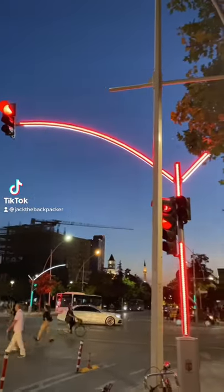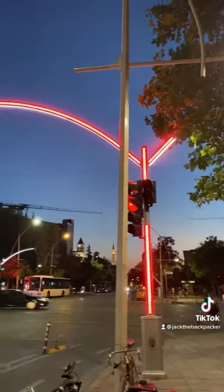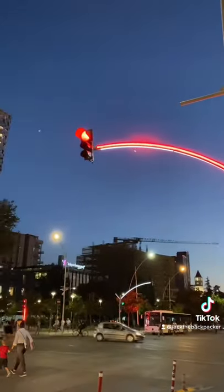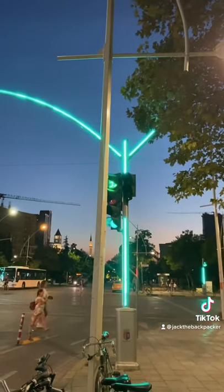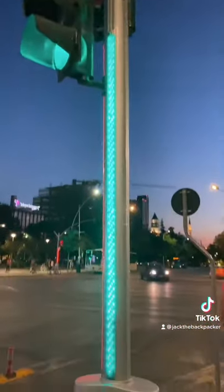Check out these traffic lights found on the streets of Albania. They have a normal looking traffic light at the top, however the entire pole also changes colour, which I think is really cool. This makes the traffic light a lot more visible than normal. As they're LED, additional electricity consumption should be minimal.